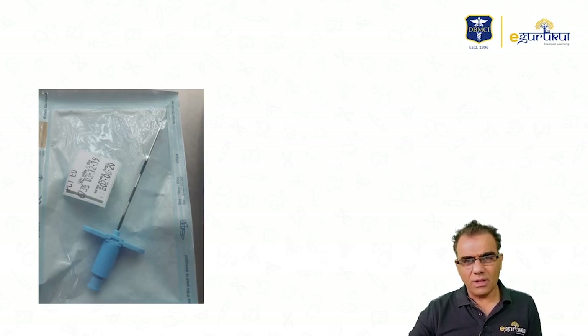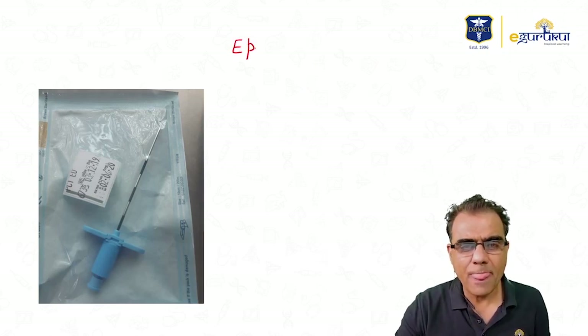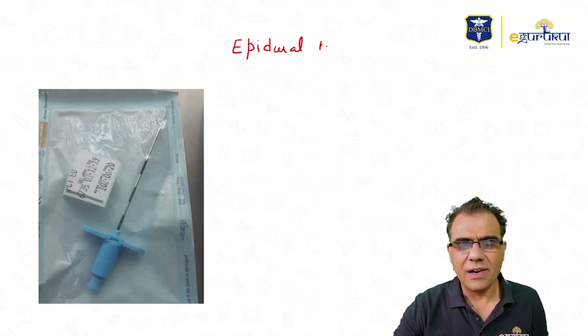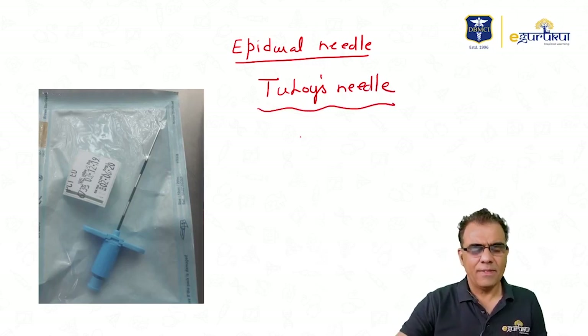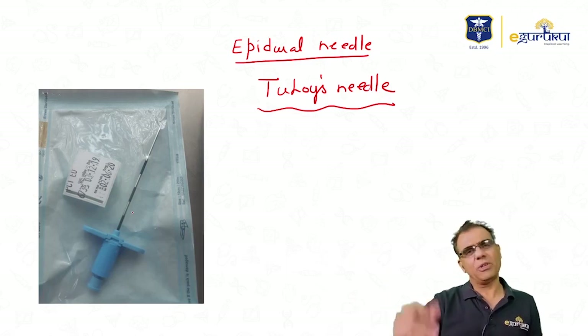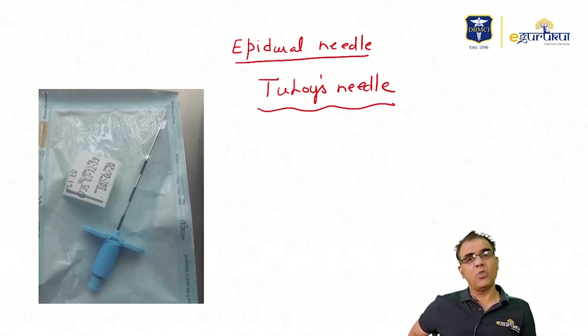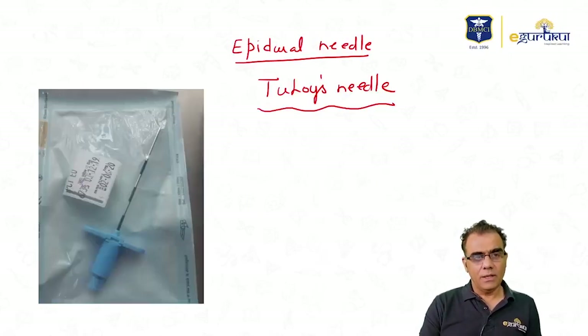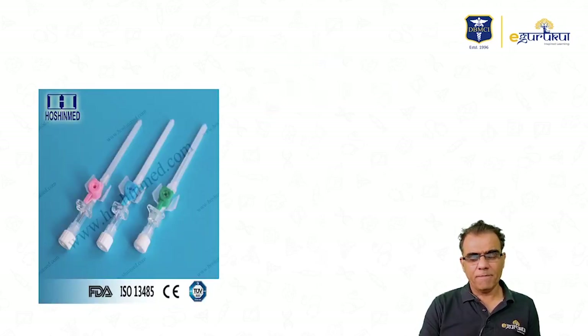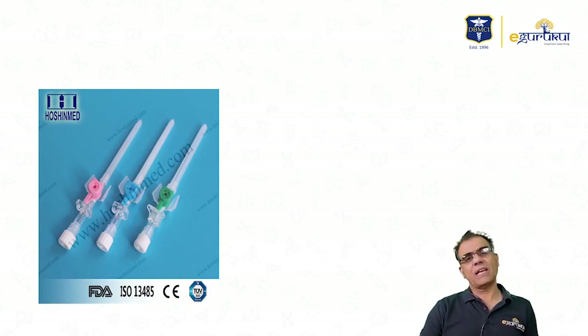This is an epidural needle — called the Tuohy needle. And this is a spinal needle — the conventional Quincke-Babcock needle, which many of you would have seen or used.